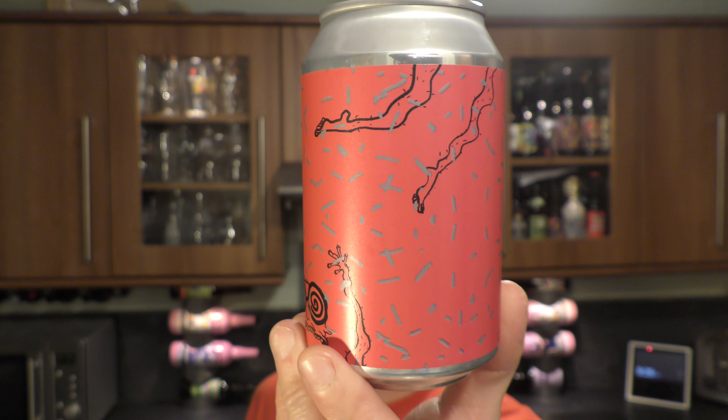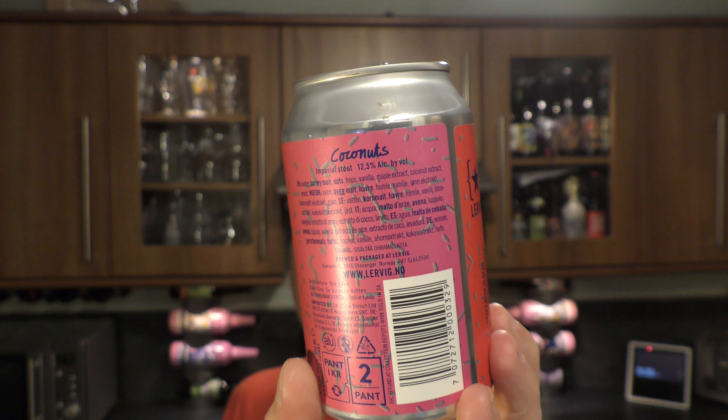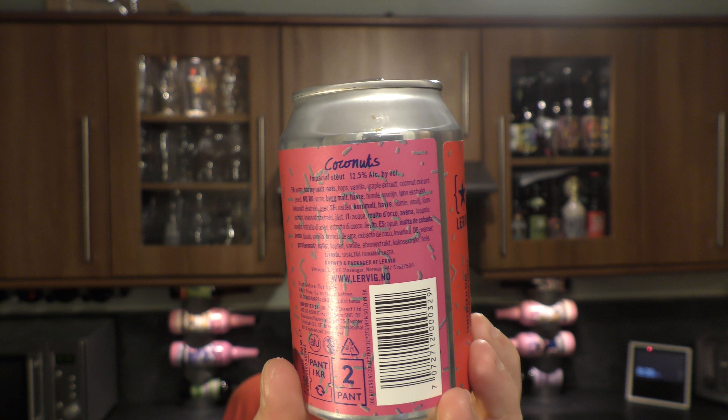It's beer o'clock on Real Old Craft Beer. Today we've got a beer from Lervig Aktiebryggeri and it's called Coconuts Imperial Stout, coming in at 12.5% ABV.